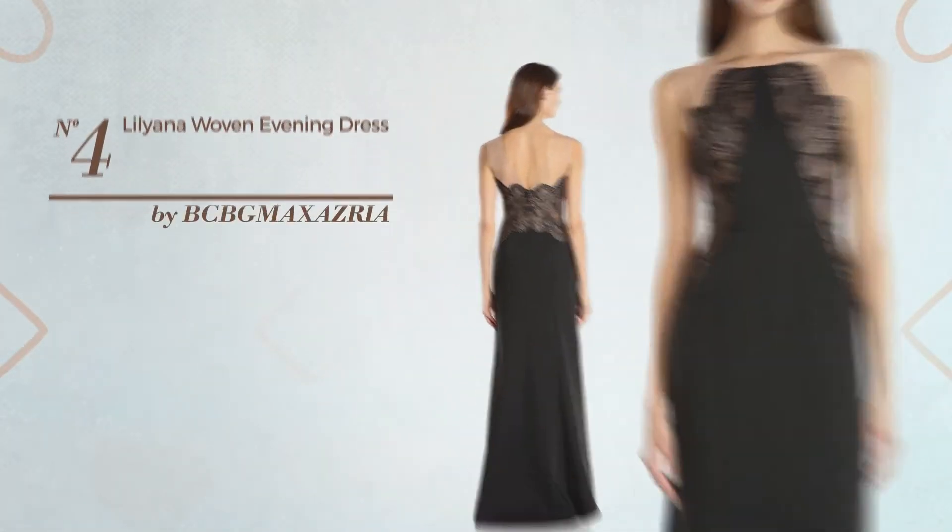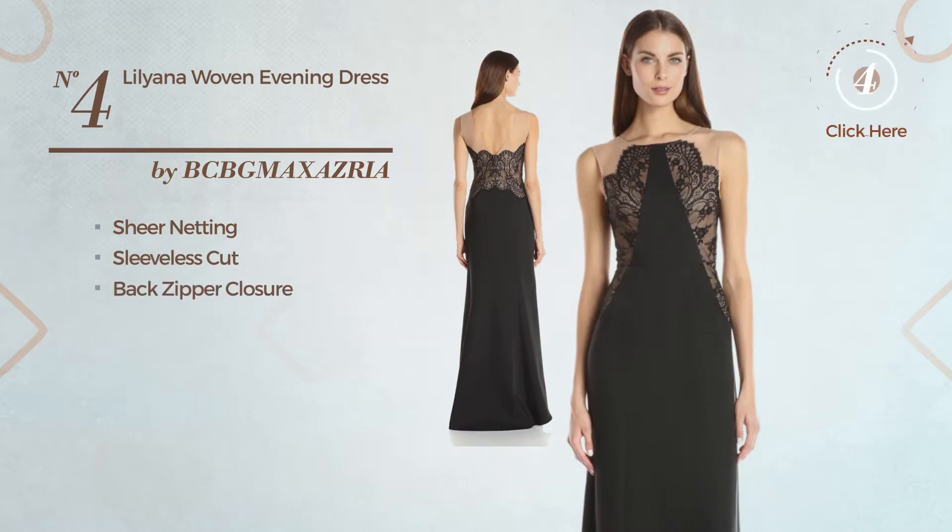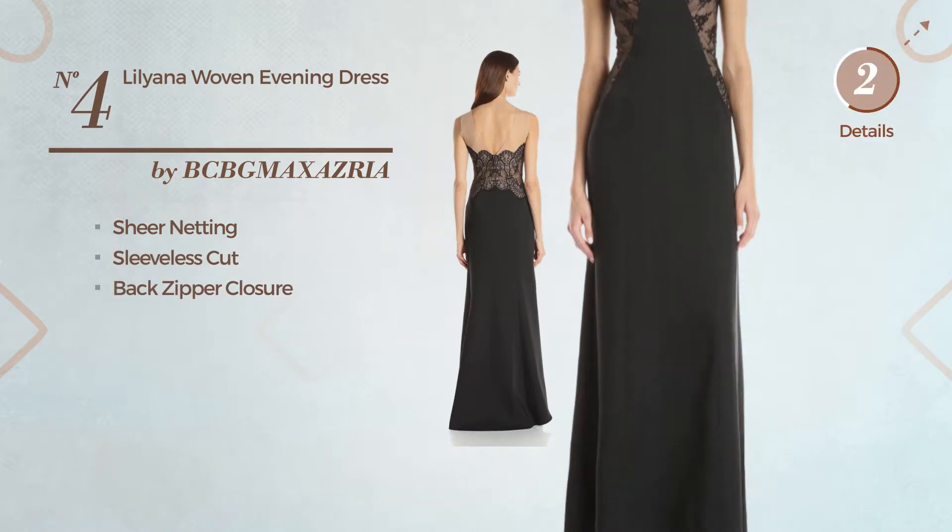Number 4: A Debutante Evening Dress, accentuated with sheer netting. This dress includes sleeveless cut and back zipper closure. Available merely in this color.